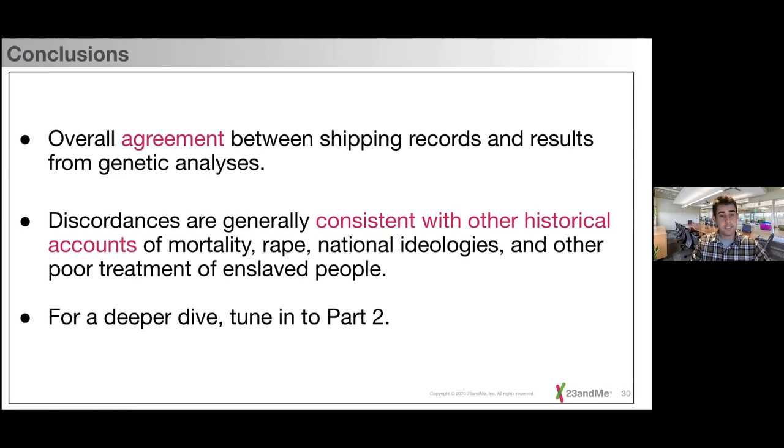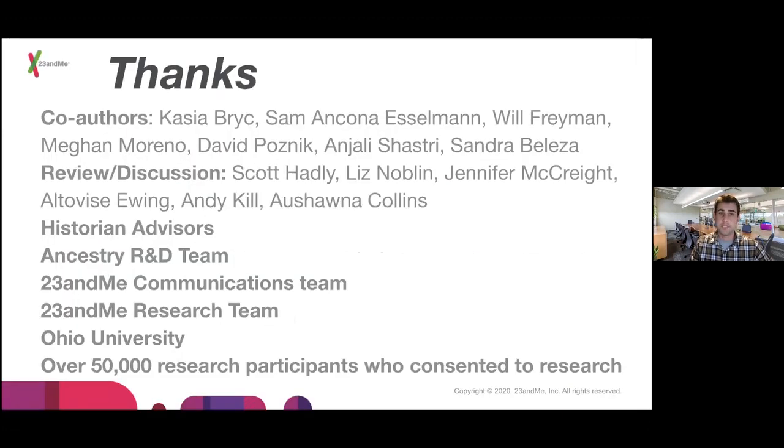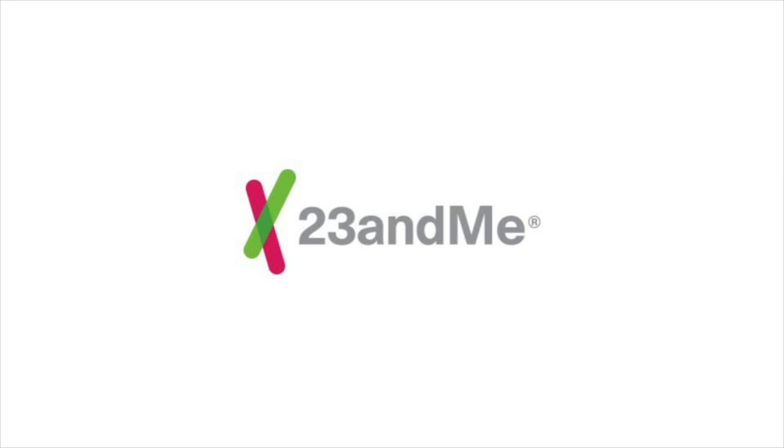Thank you for listening. If you'd like to hear a deeper dive, please tune into part two where I'll go into more details about the analyses. Special thanks to all of the co-authors, people who reviewed and discussed this work, our historian advisors, as well as the 50,000 research participants who consented to research and made this research possible.